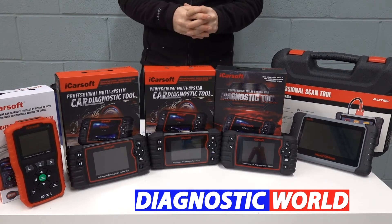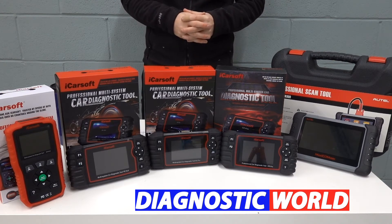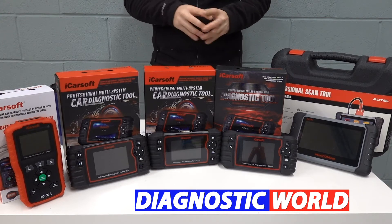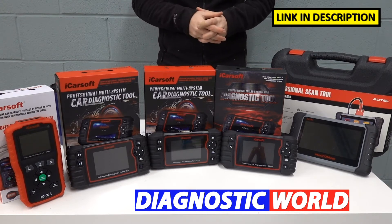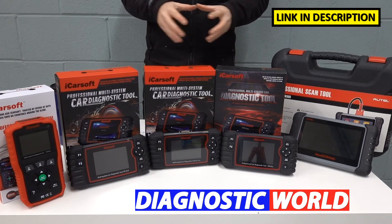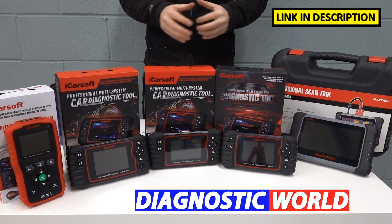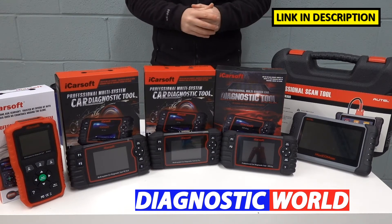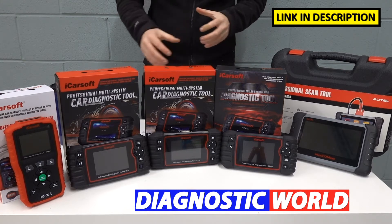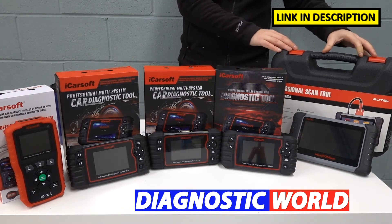At the end of the video, I'll tell you which of these tools on display I would personally choose given my 15 years experience in this field. I'm going to put links to all of these kits in the description below this video and in the pinned comment section, so please be sure to follow those links only as they will take you to genuine and official products. Unfortunately, there are fakes and clones on the market, so please be very careful.